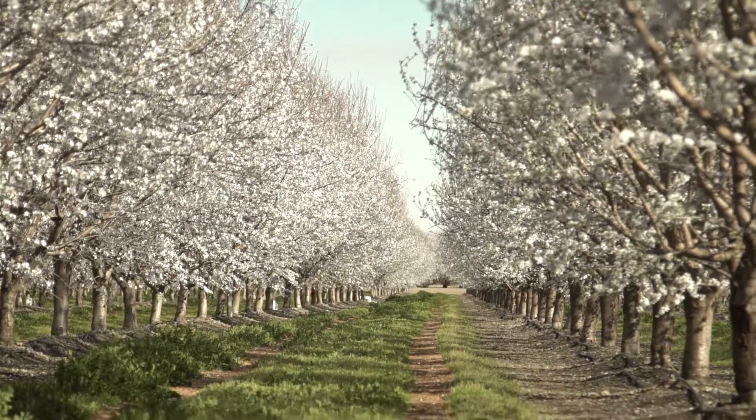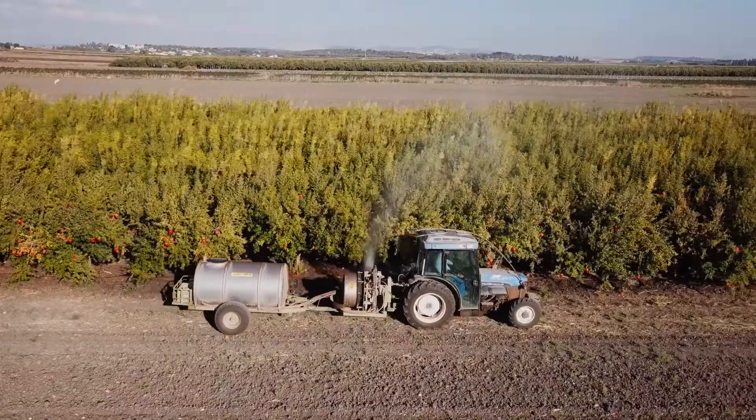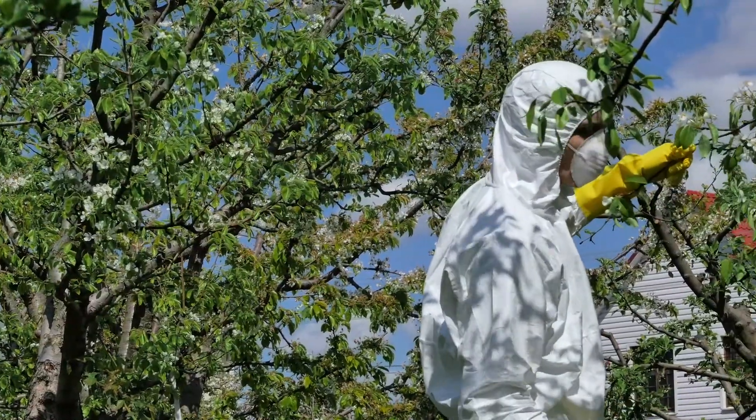There's a substantial reduction in the amount of chemicals used to produce almonds. There's a lot less fertilizer, pesticides, and insecticides that are used.